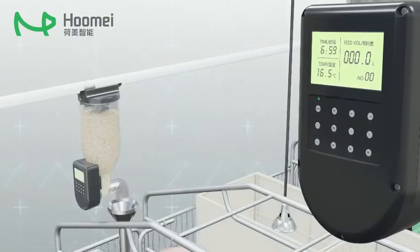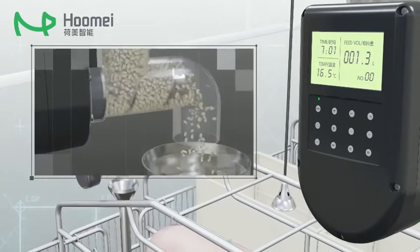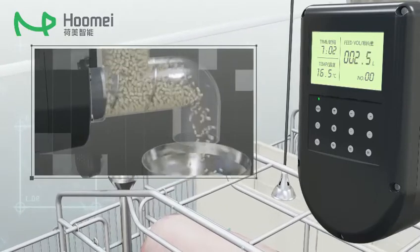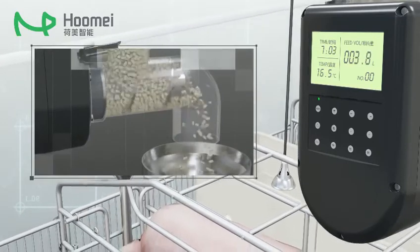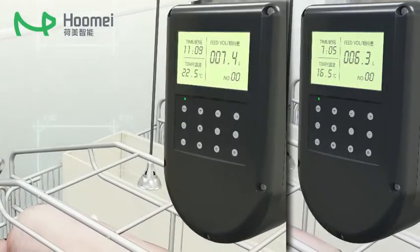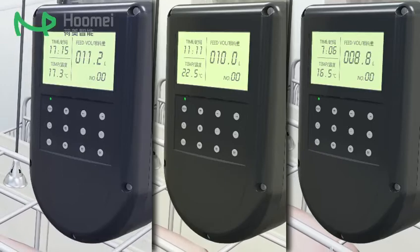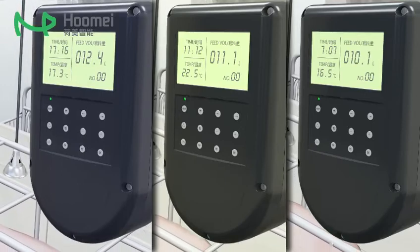When the preset feeding time comes, the motor will automatically start for feeding. And when the preset quantity is reached, the motor will automatically stop. Based on specific feeding requirements, this dispenser also can achieve automatic feeding at multiple different times.